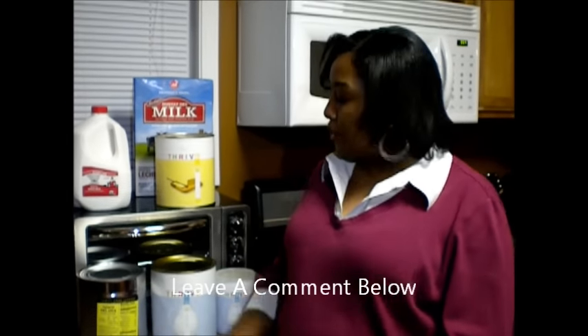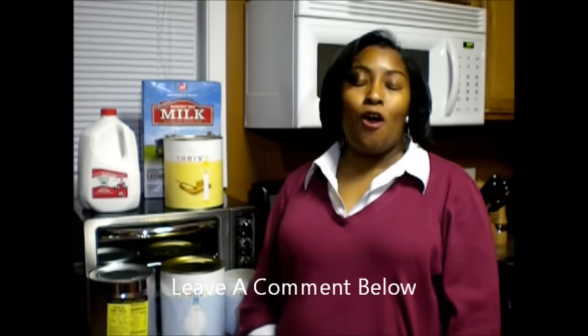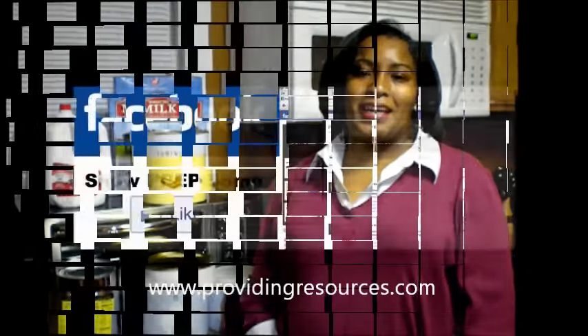If you have a brand of milk or something you like for your long-term food storage as far as dairy and milk are concerned, feel free to leave a comment below — your comments are always welcome. Thanks for watching. Like us on Facebook, follow us on Twitter, and visit our website at www.providingresources.com. Thank you and have a great day!